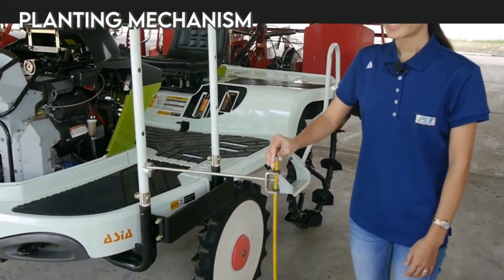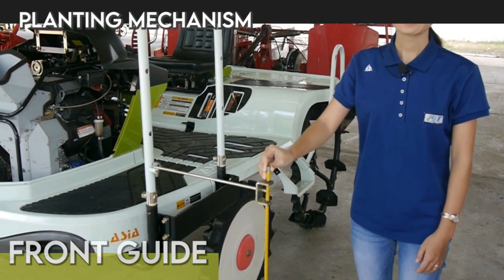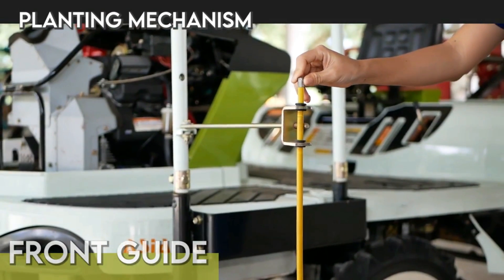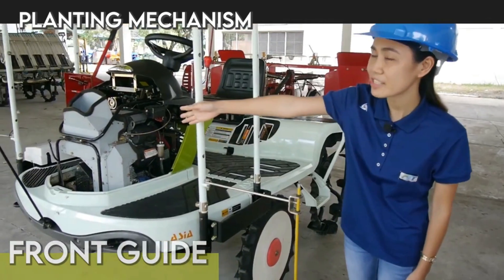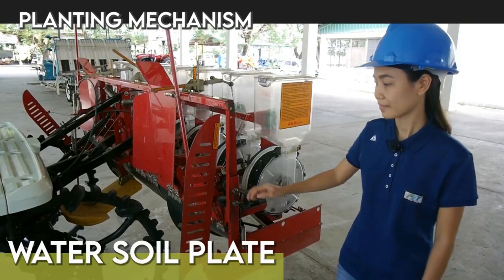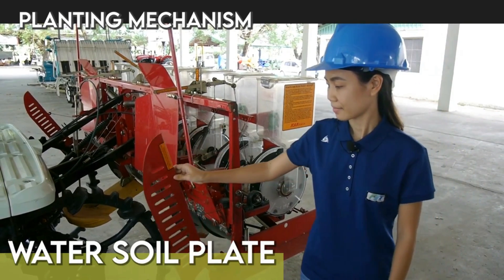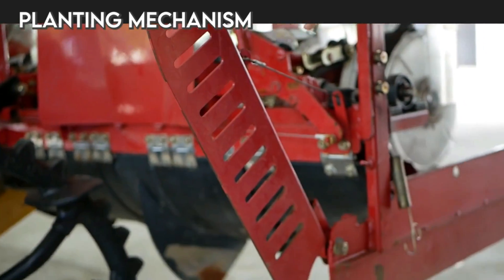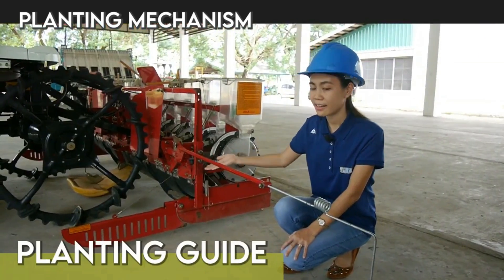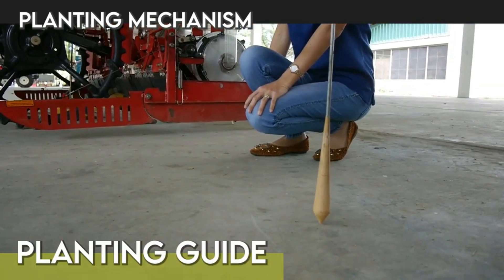Common parts in the planting mechanism are the front guide, which helps the operator to estimate the planting distance from the levees, the water soil plate that blocks water going to the seeds, and the planting guide, which guides the operator for straight seeding.